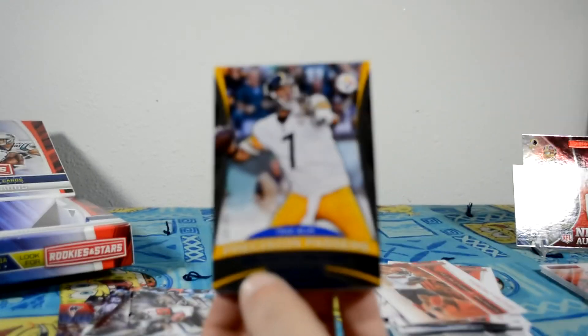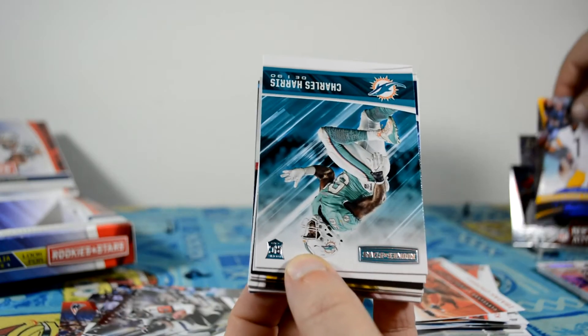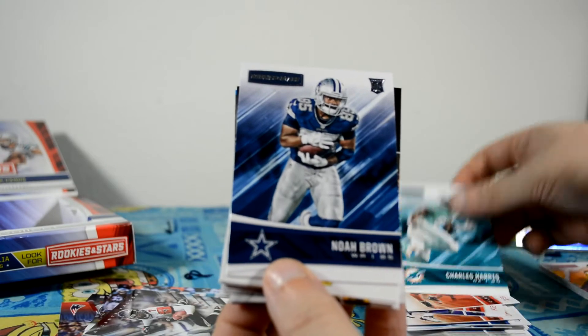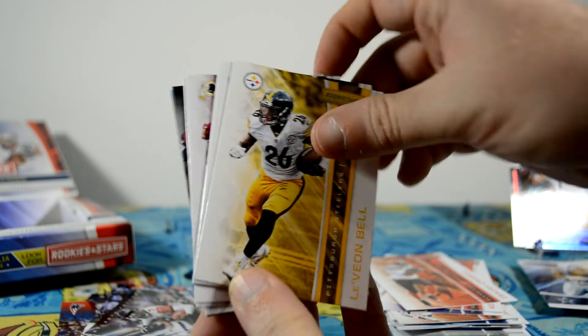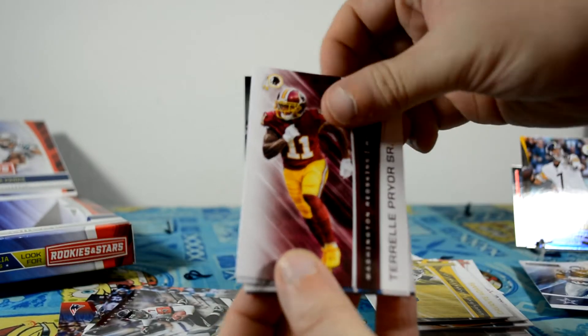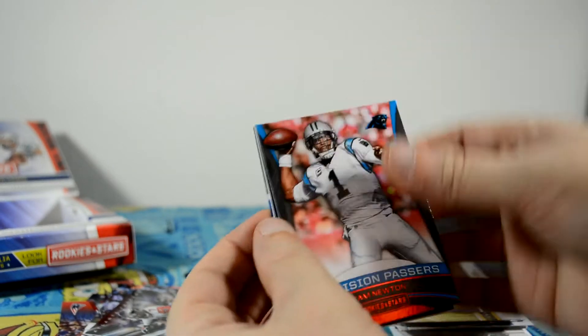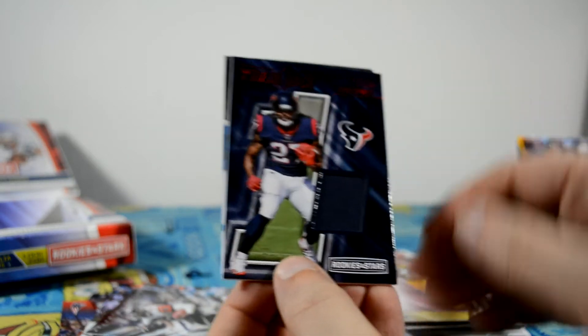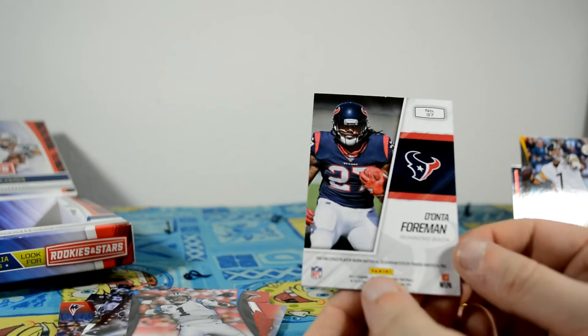Last pack. This one feels even thicker — I'd like to get a patch. Maybe it's just got an ad as well as a hit to move the hit to the back. Right to the front, a numbered card — number 14 of 49, Ben Roethlisberger, True Blue. What a nice card. Charles Harris, rookie. Noah Brown, rookie. Danta Foreman. Relic, Rookies and Stars, red — not numbered. So that's cool.